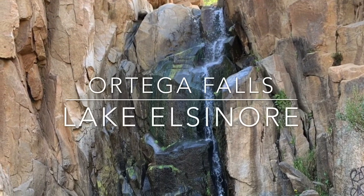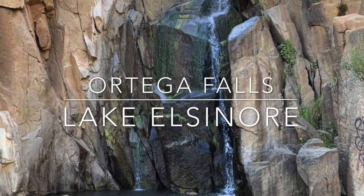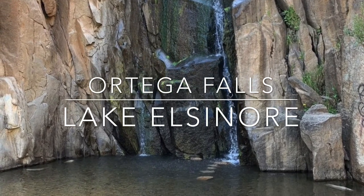Ortega Falls is located in Lake Elsinore. It is a 35-foot waterfall. A short 0.2-mile trail takes you to the falls.